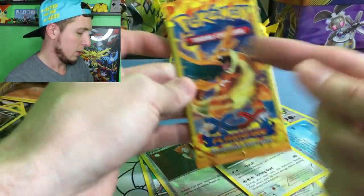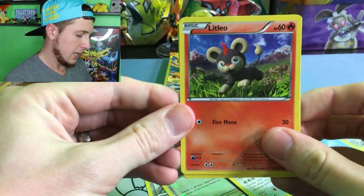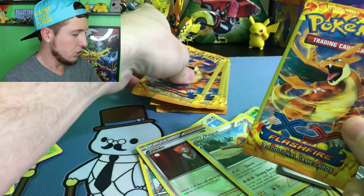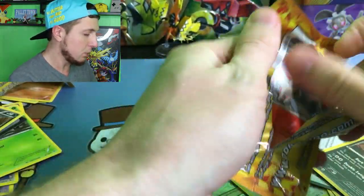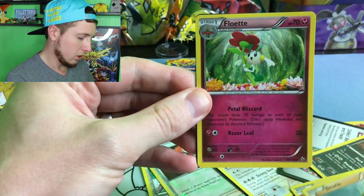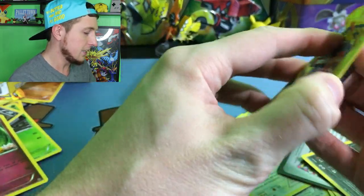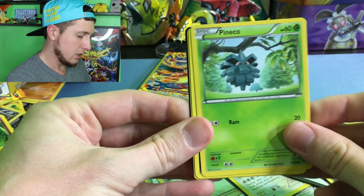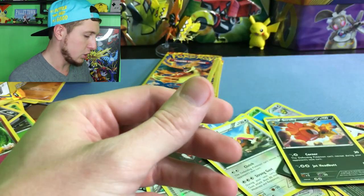We're on to our Charizard Y stack. Alright, we have a Litleo, a Duskull, and a Krokorok. Alright, we have six booster packs left. Can we pull an Ultra Rare out of the six booster packs that we have left? A Ponyta, a Binnacle, and a Floette. Guys, I don't know. What are you thinking so far? You're thinking at this point that we'll pull anything. I feel like we can do it. I feel like we can pull at least one thing. A Pancham, a Scrafty which is a Rare — okay, we'll take it — and a Trick Shovel.